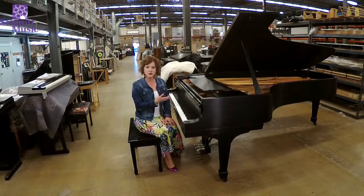It has a very beautiful tone, very rich and warm. A Steinway will do whatever you tell it to do.